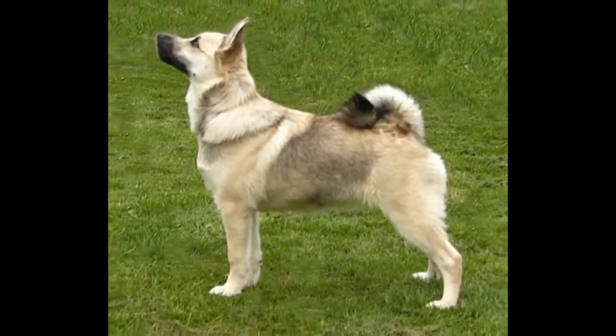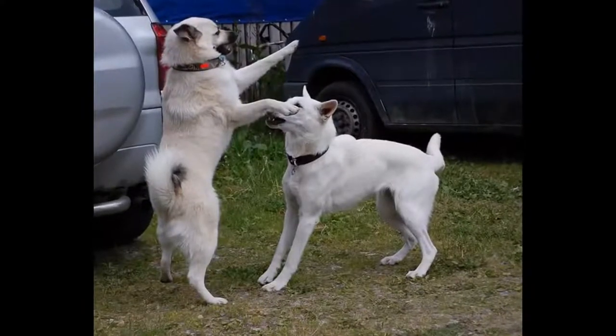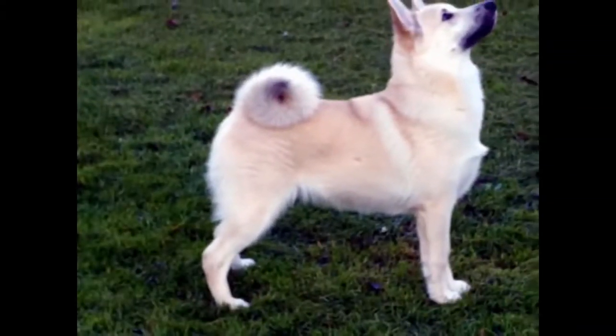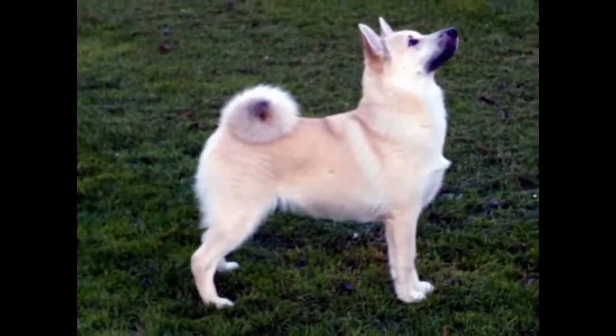The Norwegian Boohound does not require a specific diet. It must be of good quality and especially adapted to his age, his state of health, and his physical exercise. Be careful, however — it is advisable to watch his rations carefully because he is a dog that tends to be overweight.